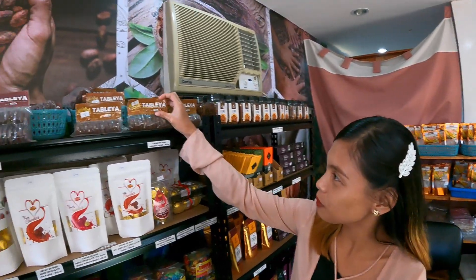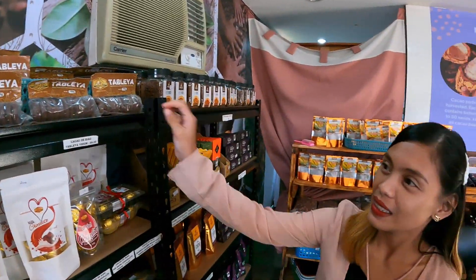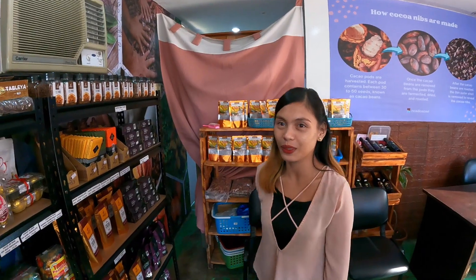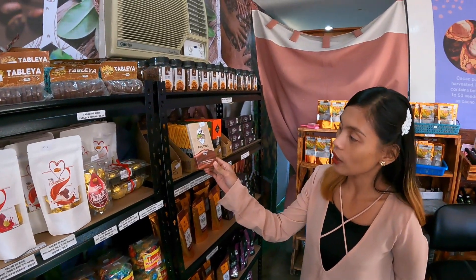The tablea that I had was very bitter, and I'm just wondering why. Because this is 100% pure tablea — that's why it's bitter. This one is 100% tablea, 100% cacao. And what about the one in your hand? This is the dark chocolate — 80% dark chocolate. They mix sugar to make it sweeter.